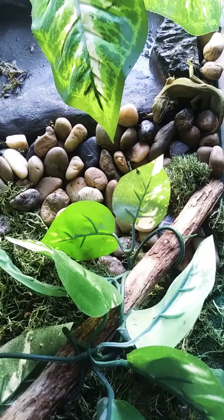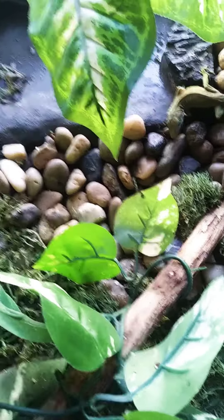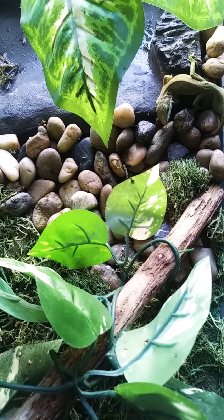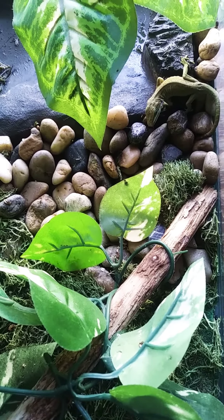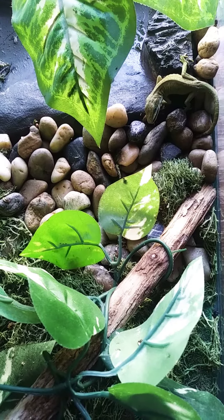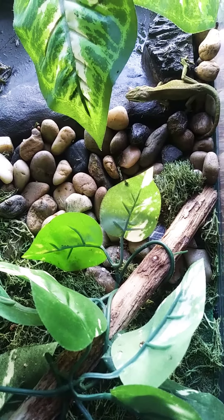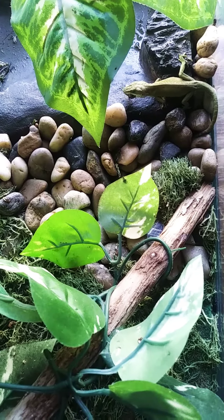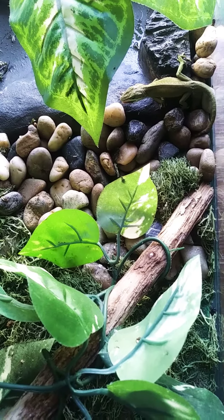I just wanted to show you guys my lizards. That's Sonic — I've had him for three and a half, almost four years, and he has surpassed his lifespan, which is awesome. He is a rescue. I found him in the Sonic drive-thru, believe it or not, and that's why he got his name. It was during the winter and he was so brown and looked so sickly, so I went ahead and picked him up and brought him home.